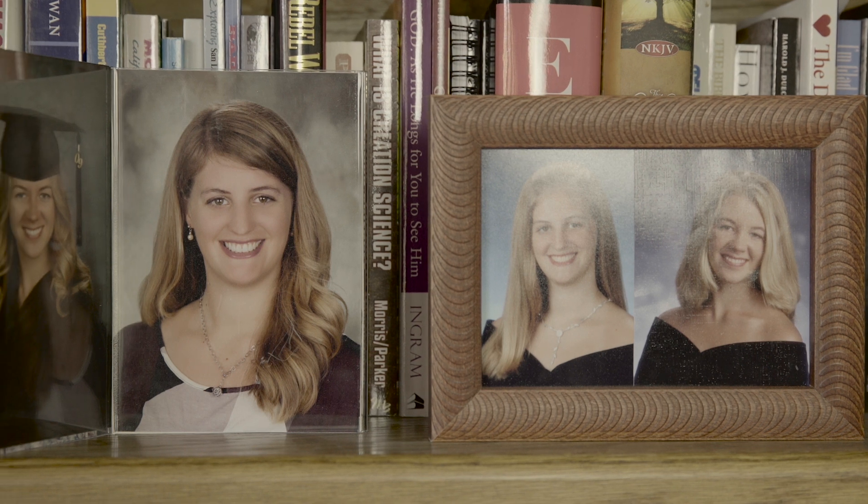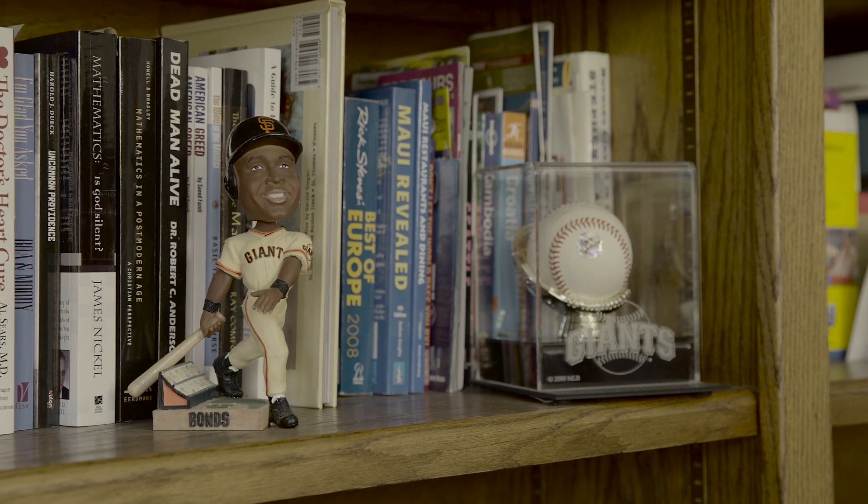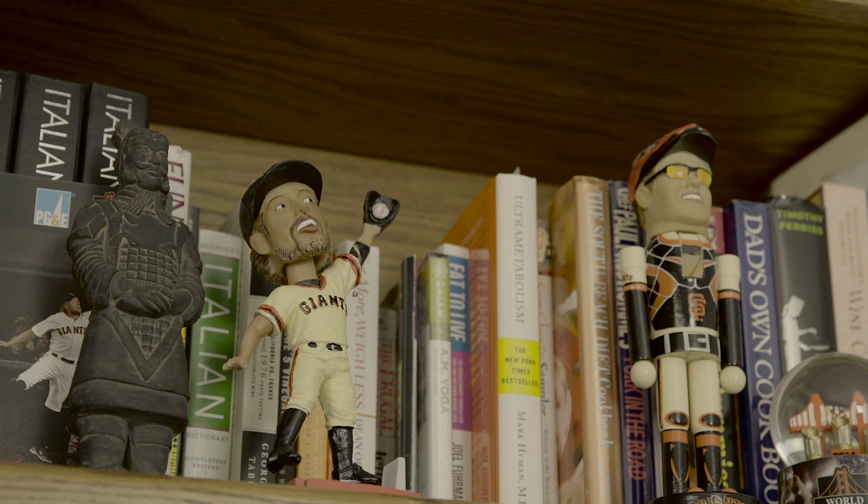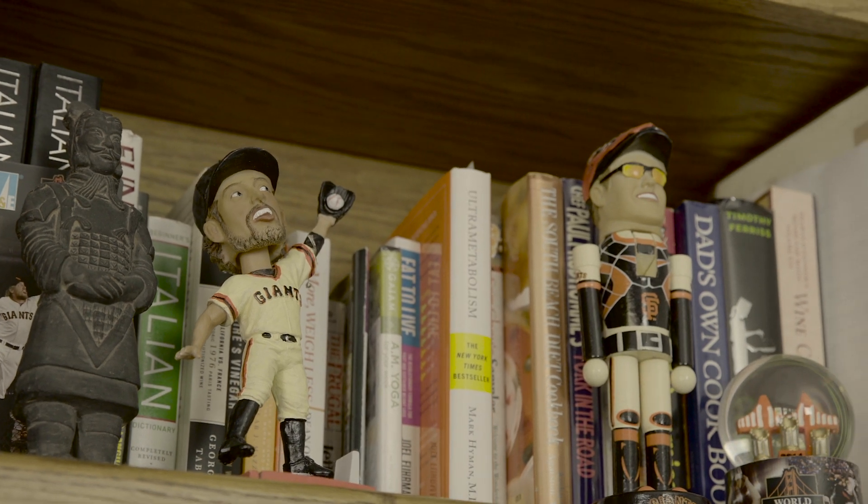I have two girls that are adults now, 28 and 24. They're terrific and we enjoy seeing them. We are huge San Francisco Giants fans, so during baseball season you'll either see us watching the Giants on TV or we try and get into maybe a dozen games during the course of the year.